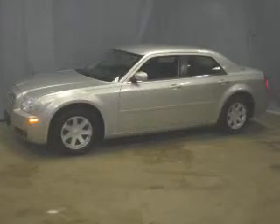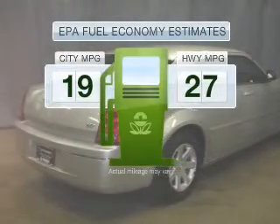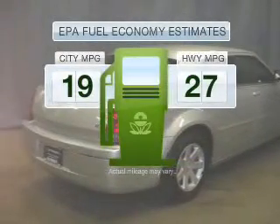Presenting the 2005 Chrysler 300. This is the set of wheels you've been looking for. Save your money — make fewer trips to the gas station when driving this fuel-efficient vehicle. With a reliable six-cylinder engine connected to a smooth-shifting automatic transmission,